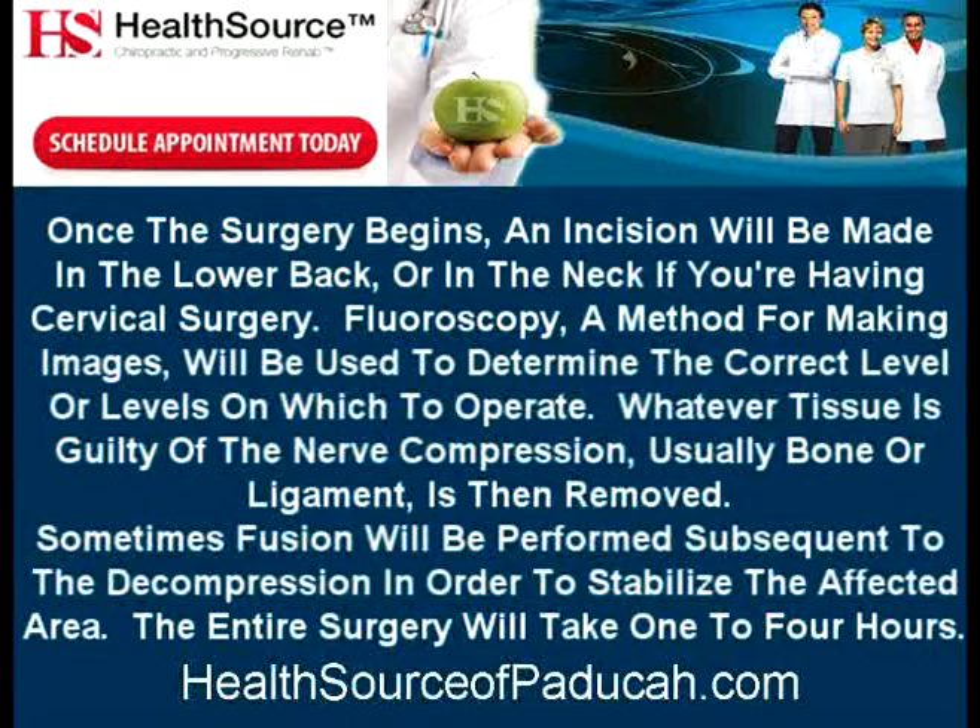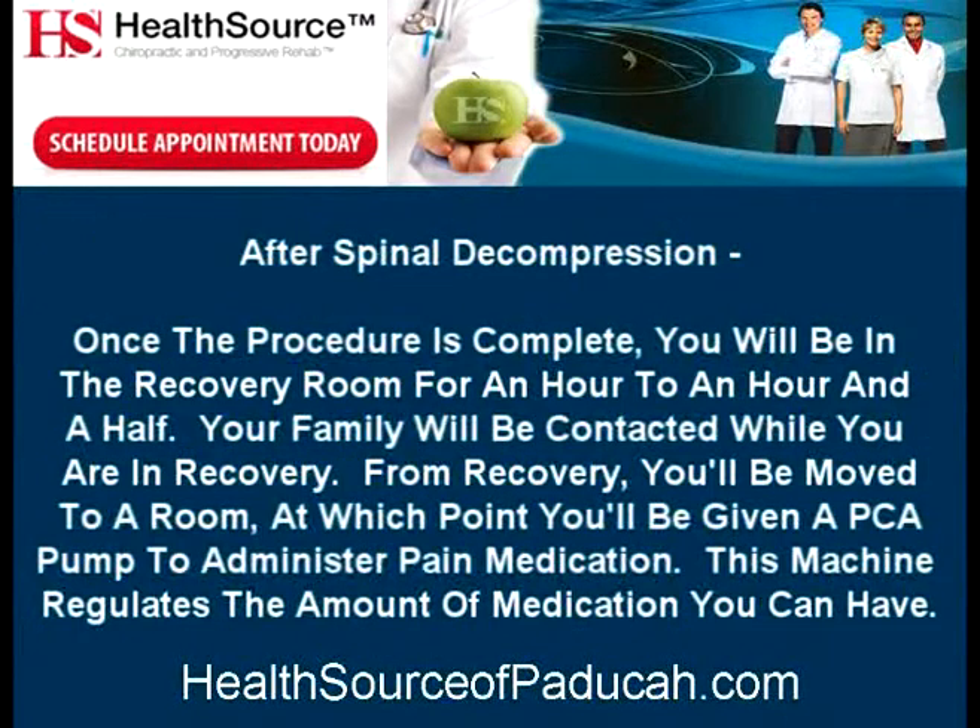Sometimes fusion will be performed subsequent to the decompression in order to stabilize the affected area. The entire surgery will take one to four hours. After spinal decompression, once the procedure is complete, you will be in the recovery room for an hour to an hour and a half. Your family will be contacted while you are in recovery.